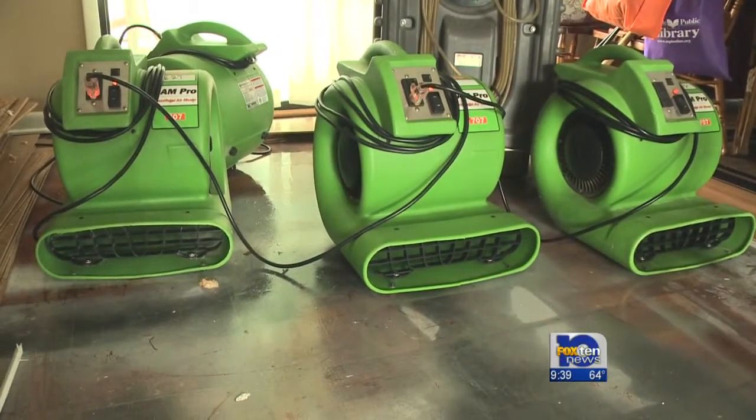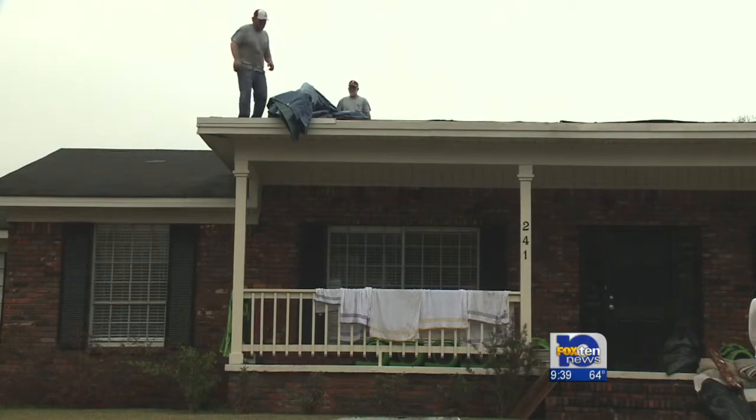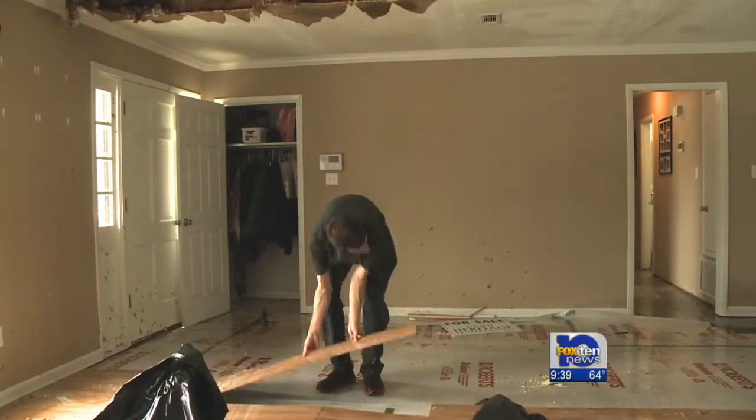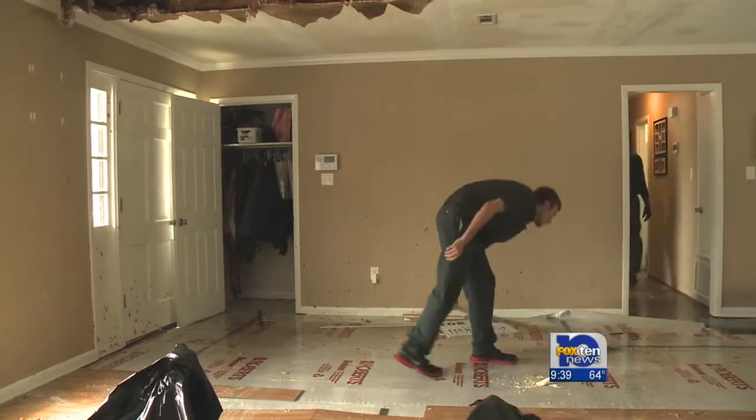Fortunately, the family was able to keep most of their belongings dry, but it will be a while before the house is put back together. Reporting in Sarah Land, Candice Murphy, Fox 10 News. Jennings says her daughters, ages 7 and 11, were not in the bedroom when the ceiling fell through. They say they are upset about the damage, but thankfully—